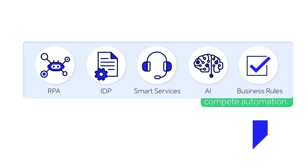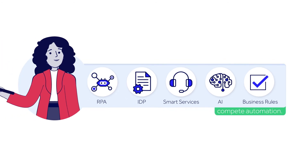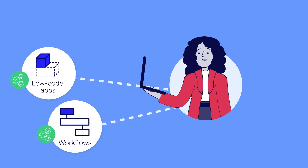Intelligent document processing is just one of the many complete automation capabilities of the Appian low-code platform. And the potential for you to generate real automation value is practically endless when you extend our complete automation capabilities to your workflows, low-code apps, and external portals.